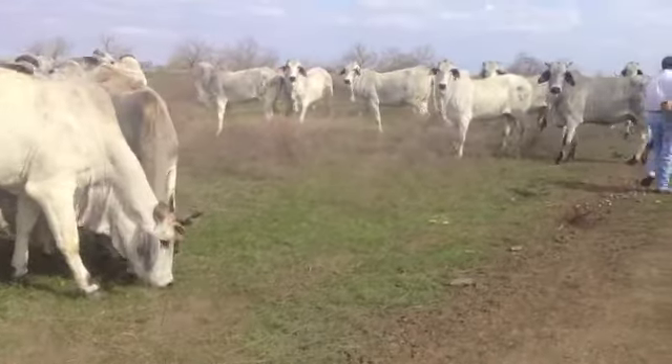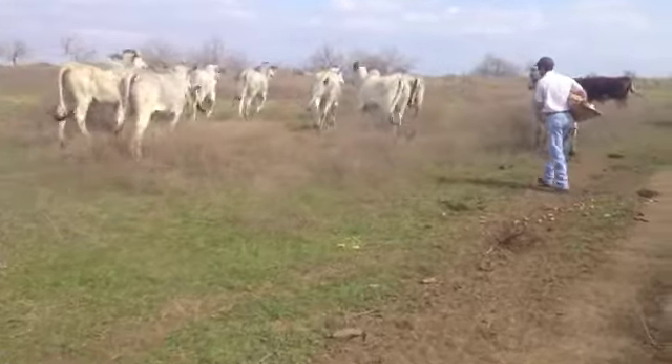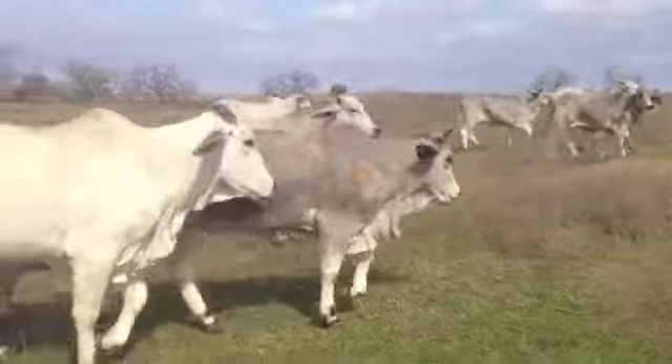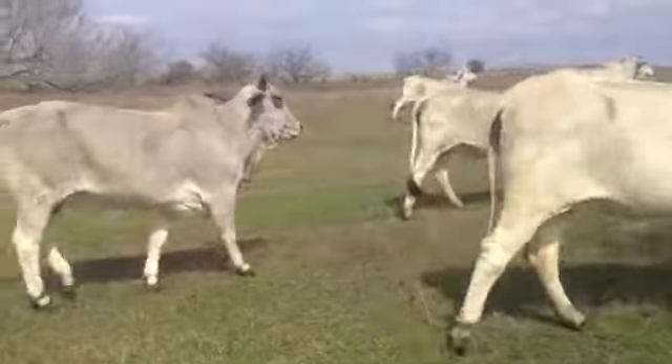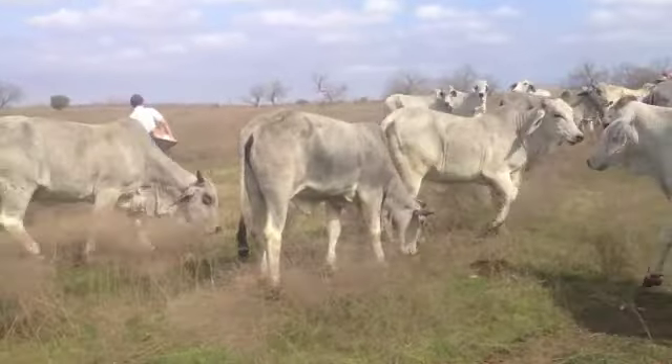Nice group of cattle. The genetics are stacked. They're maybe not on the most grass in the world in the pasture they're grazing, but it's the middle of winter — well, actually almost spring. Spring should be here soon. It's 35 degrees this morning, but in theory it's almost springtime.